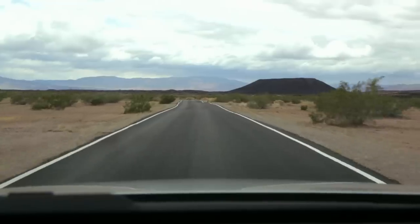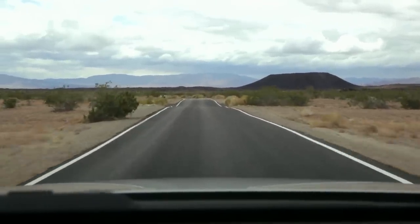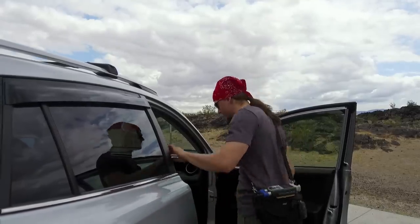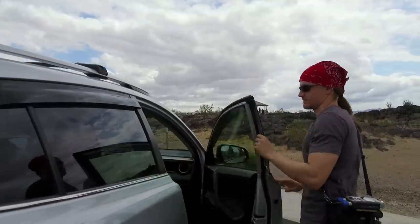They do have a sign: Amboy Crater National Natural Landmark. National Natural — it's not a man-made thing. This is just a sock that I normally wear on my foot like a normal person, but since it's so windy, we'll put it over the mic. Maybe it'll help? I don't know. Because we don't have any fancy dead cats to help us out. Good job with the dead cat.